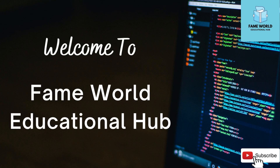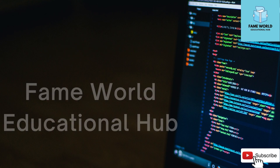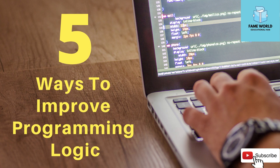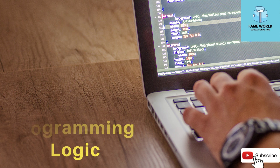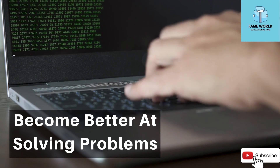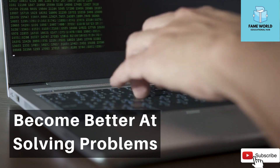Hello everybody, welcome to FameWorld Educational Hub. Myself, Aishwarya Saxena, and in this video I am going to talk about 5 ways to improve programming logic. A big part of becoming a better programmer is to become better at solving problems. Here is how.